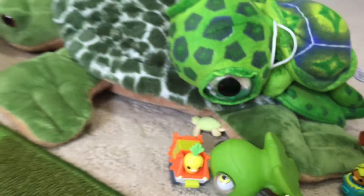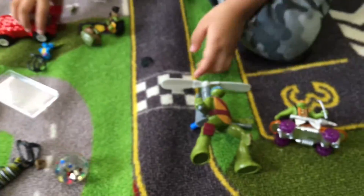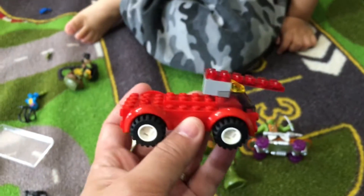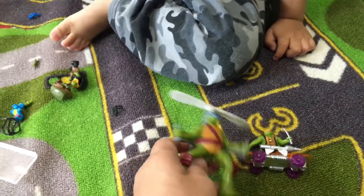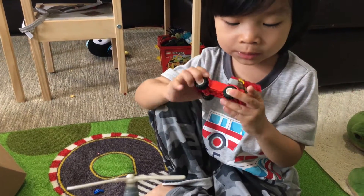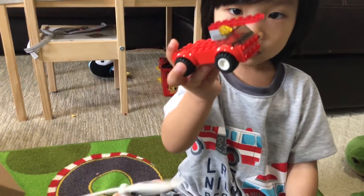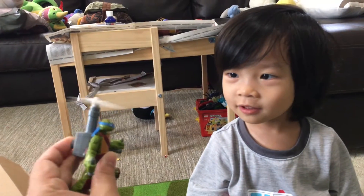What else did we get? We got some engine turtles and a fire truck! Wow, a fire truck from the turtle place. And this was my favorite — it had so many pieces. That's from turtle shop. And then this is a flying turtle that lands down there.